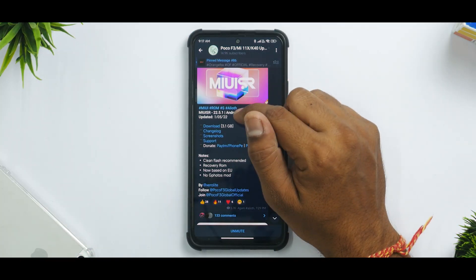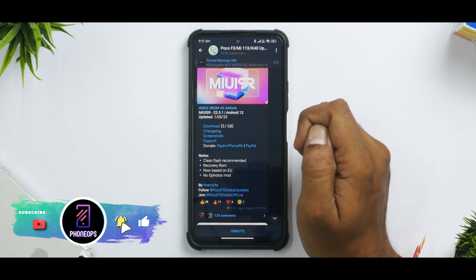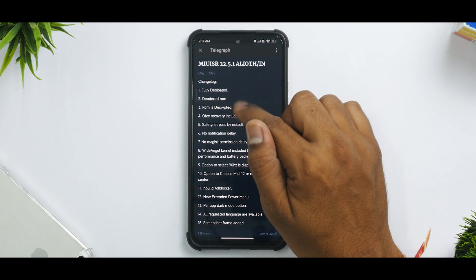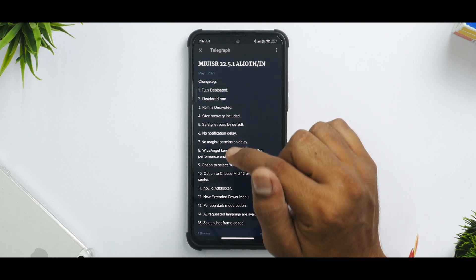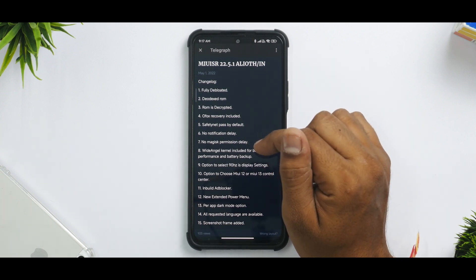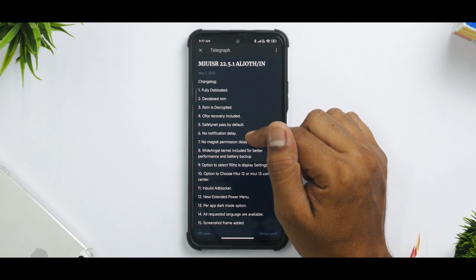We have version 22.5.1, Android 12, dated 1st of May 2022 — a fairly recent update. The changelog includes: fully debloated, DOdex ROM, ROM is recrypted, Orange Fox recovery included, safety net passes by default, and no notification delay. That last point is very important because MIUI has been bugged with that particular issue for a very long time.